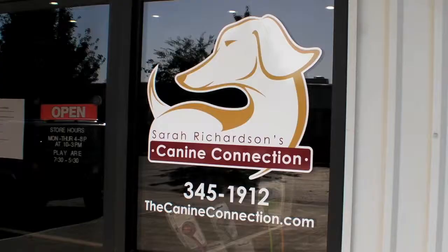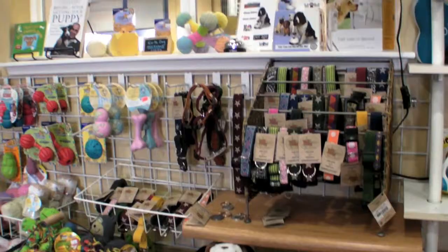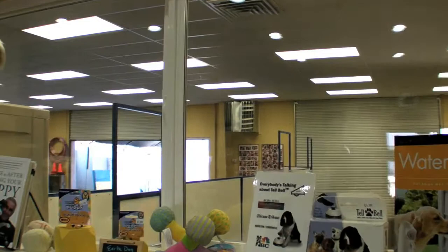She also explained how to determine whether your dog is a good candidate for daycare. Today, I'm at the Canine Connection, a training and daycare facility owned by my good friend and trainer, Sarah Richardson. I'd like to take you on a mini tour of the facility and point out some of the features that I think every good dog daycare should have.